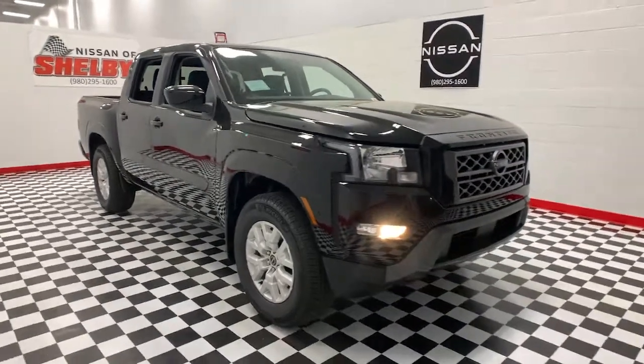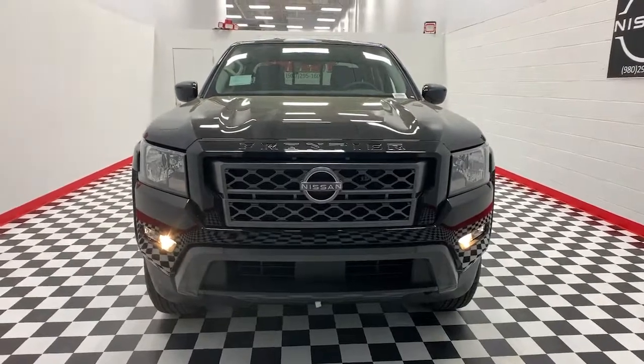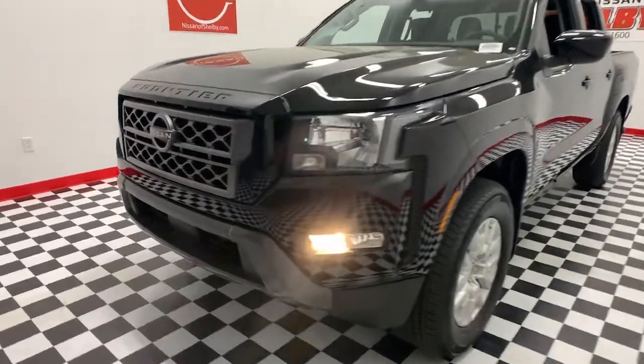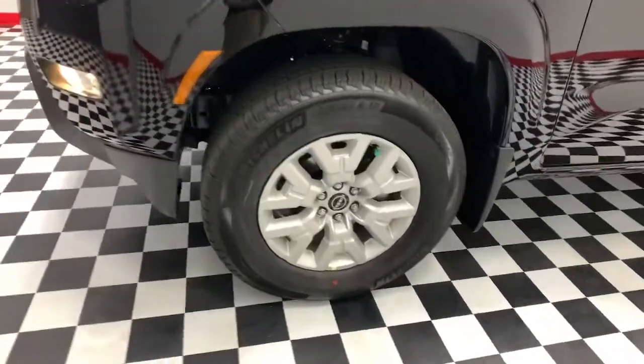Look no further than the 2022 Nissan Frontier. Make comfort and convenience part of every job in this well-equipped Frontier. This midsize pickup is built to work as hard as you do, and it's available at an exceptional value. These are just some of the great options this vehicle comes with.